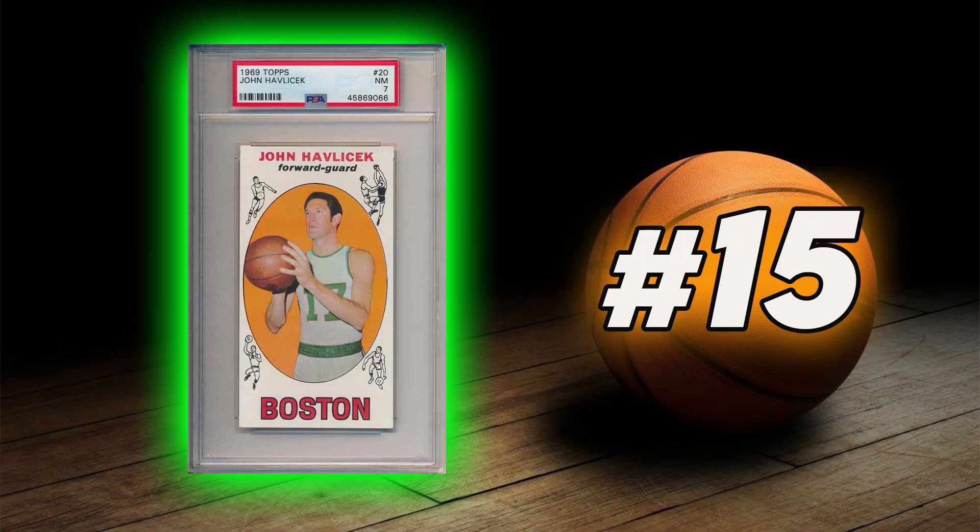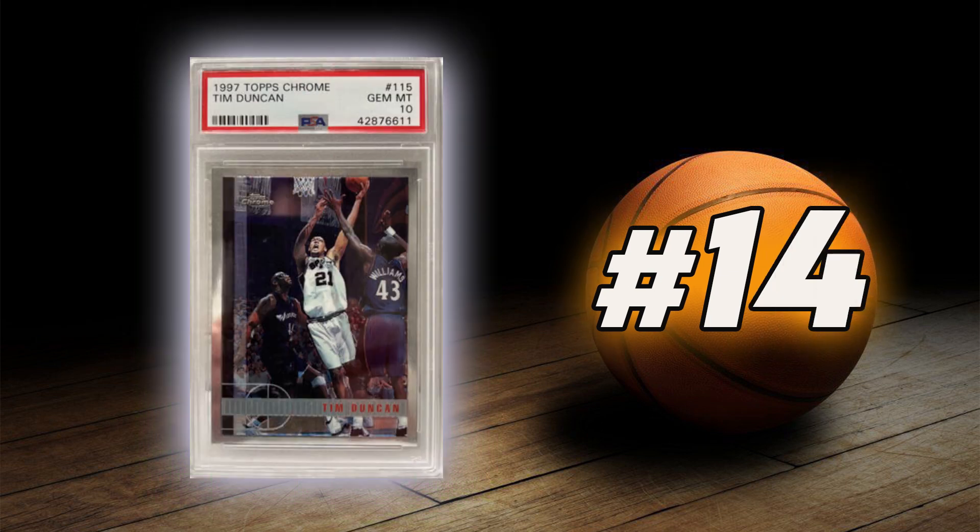Coming in at number 15 is John Havlicek's 1969 Topps Rookie Card. Coming in at number 14 is Tim Duncan's 1997 Topps Chrome Rookie Card.